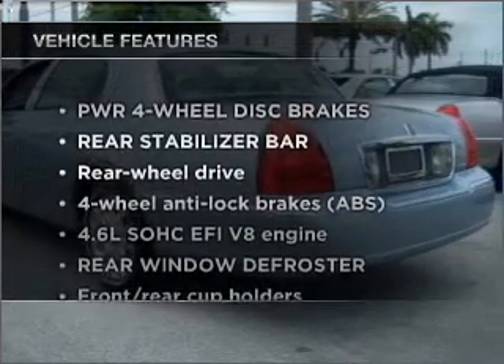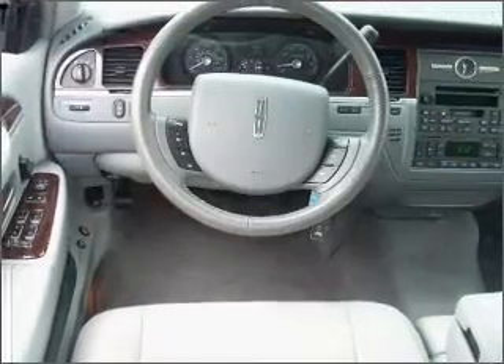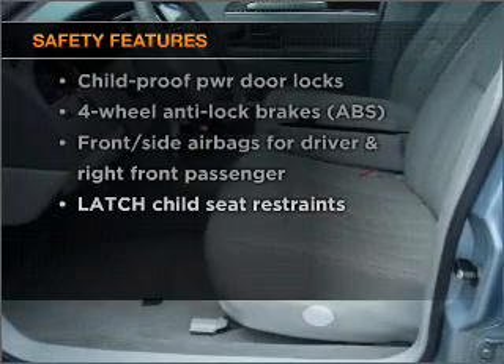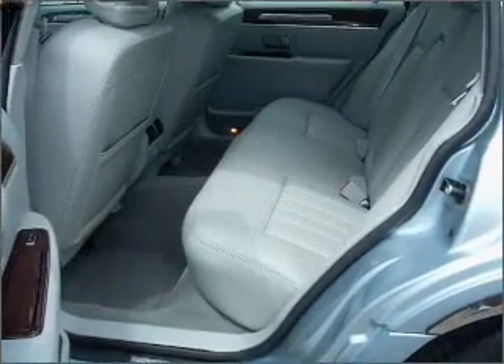Plus enjoy these notable features that are included in this ride: power door locks, power windows, power steering, and cruise control. If safety is a high priority, rest assured knowing that these top safety components are included: side airbag. Call today to schedule a test drive.